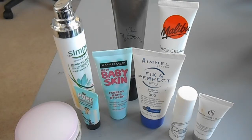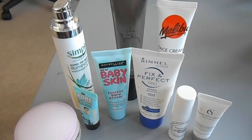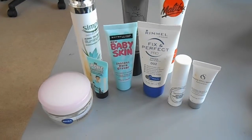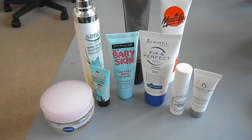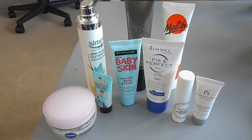Hi guys, today I am going to film an overview of my makeup collection - my makeup inventory. I'm going to go through it sort of section by section because I've been watching lots of makeup inventories recently and I like them.